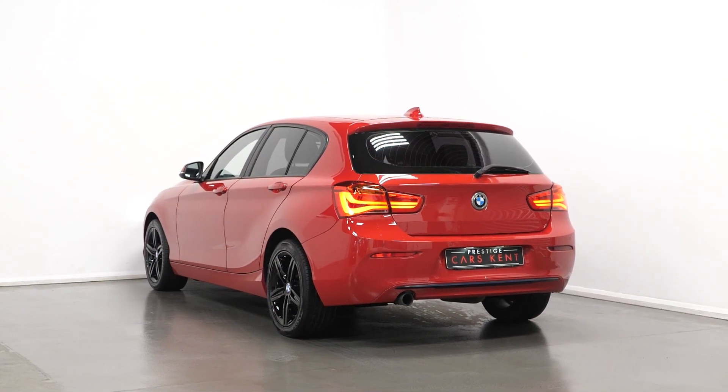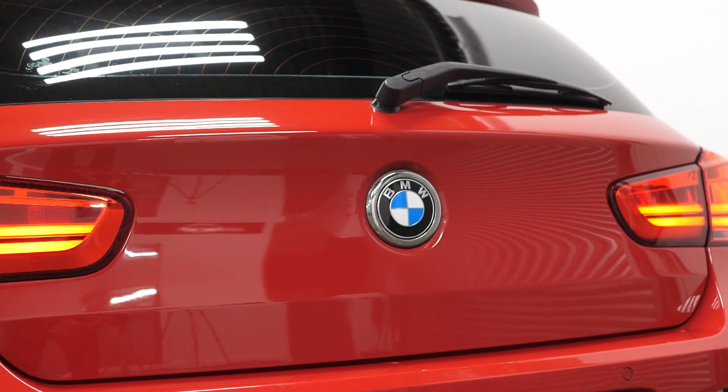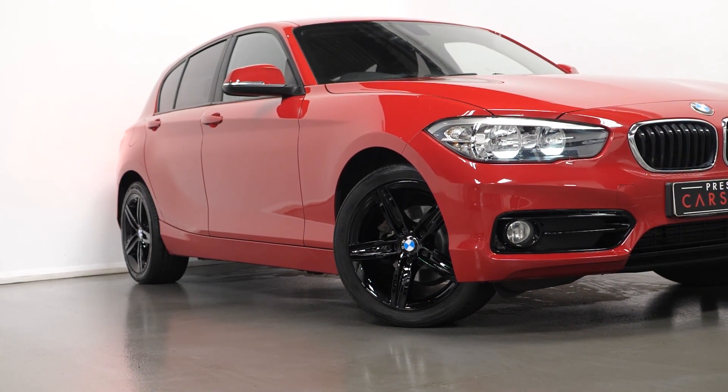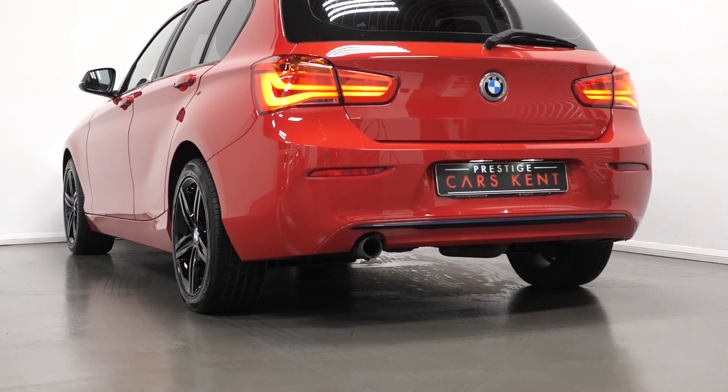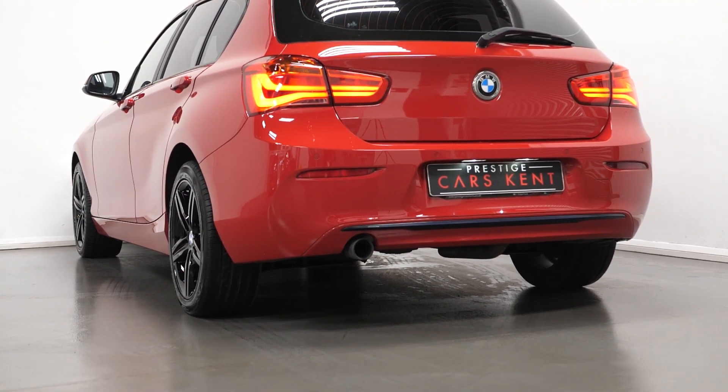Just starting with your exterior. The car is finished in Melbourne red paintwork. You have your 17 inch light alloy starspoke style wheels finished in gloss black. You have your rear bumper with the high gloss black finisher, and the exhaust tailpipes in dark chrome.